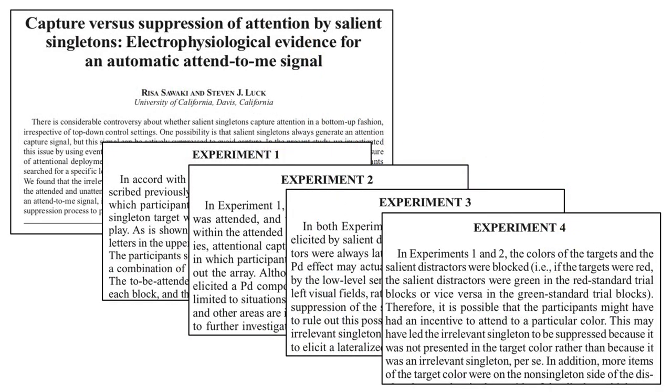In general, you can have a lot more faith in papers that include multiple experiments to show the replicability of the effects.